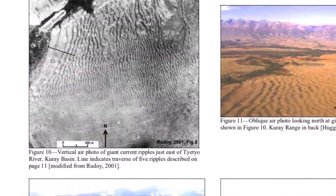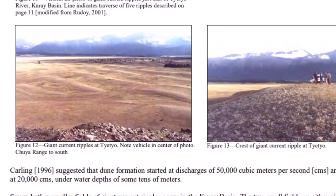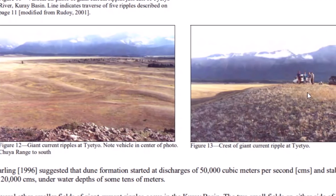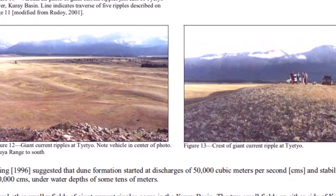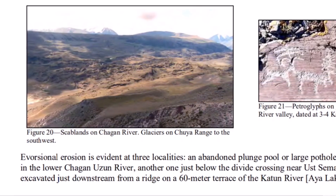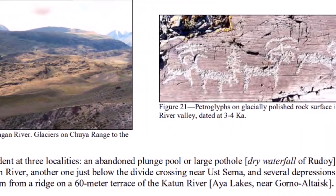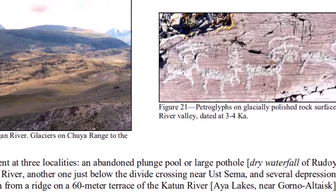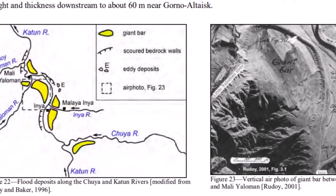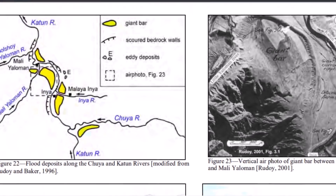Here is a look at some of the massive current ripples on the landscape. Here are people standing on top of one of these current ripples, which gives you an idea of how large and massive they are. Here is an area they describe as scab lands, same as in Washington. And then nearby in the Chagon River Valley, here are some petroglyphs. This was an excellent PDF showing signs of this catastrophic flooding from about 12,000 years ago, from overhead picks and down on the ground.